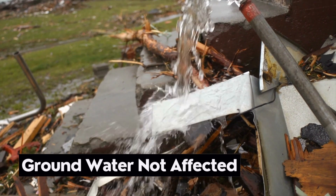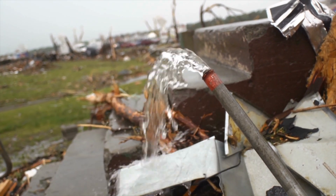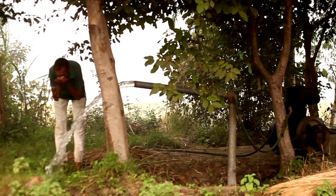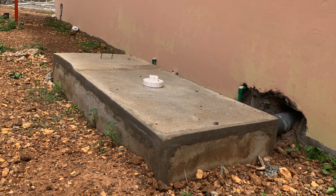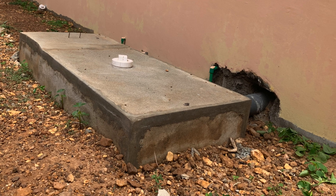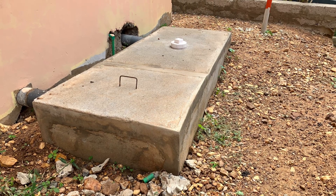Bonus point: Groundwater is not affected. Water is directed into top soils between 2 to 4 feet depth where microbial activities are most active. This means that groundwater like your borehole is not affected. Nutrients are removed by soil bacteria decomposition. A good design and construction will ensure that the digester is installed above ground level and therefore would not typically have more than a week of decomposition content in it.